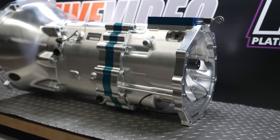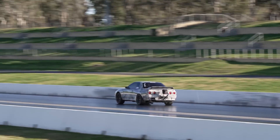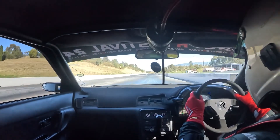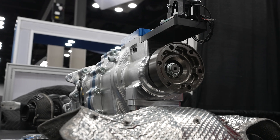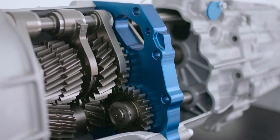We based it off the GTR Sequential we did, which is already a proven package for 1500 horsepower. So the first two-thirds of the gearbox — the front housing and the sandwich plate — is GTR, with the back housing suited to rear-wheel drive. What carries over more importantly is the gear set from the GTR into the new rear-wheel drive application.